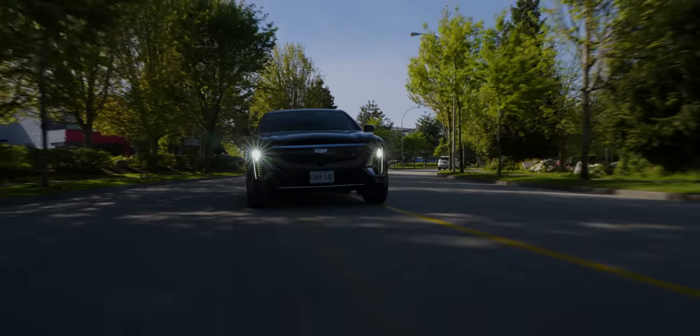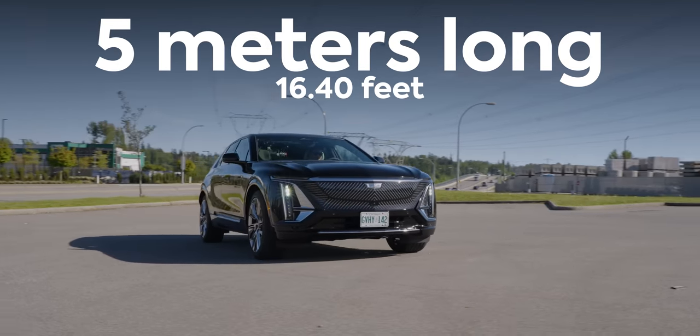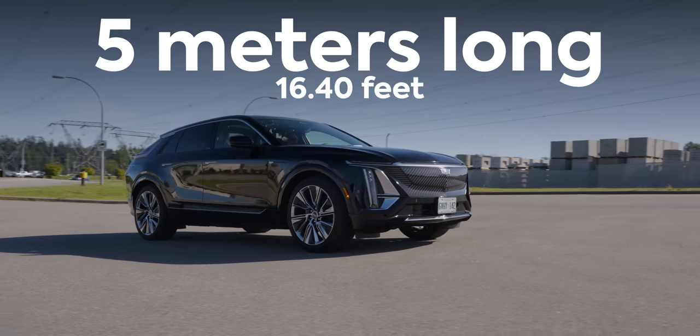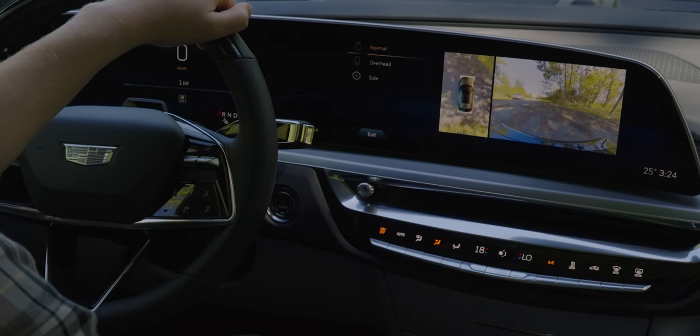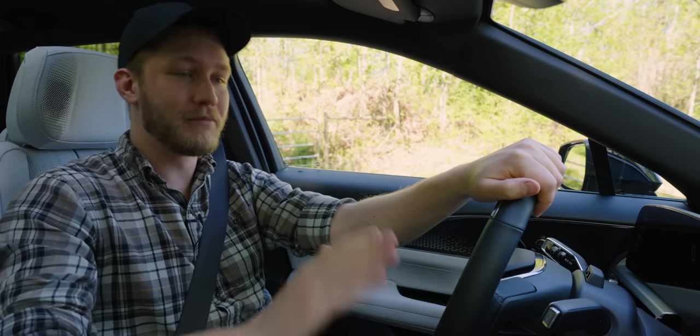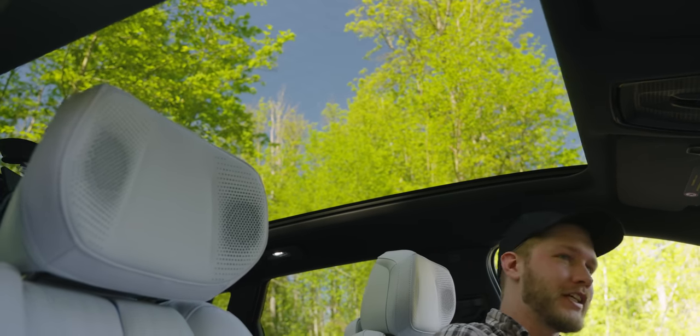When you drive the Lyric the first thing you're going to notice is that this thing is massive. It's five meters long and just generally a huge car, which means this 360 camera that they have here is going to be getting a lot of use — absolutely love it. Before we set off, two things: we have this beautiful big sunroof that I really appreciate even if it doesn't open up, and second of all I really love this segue to our sponsor.